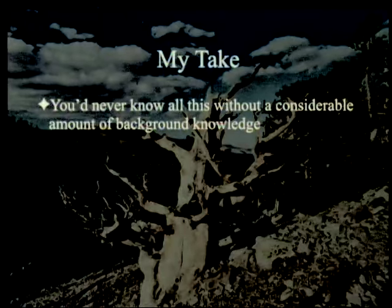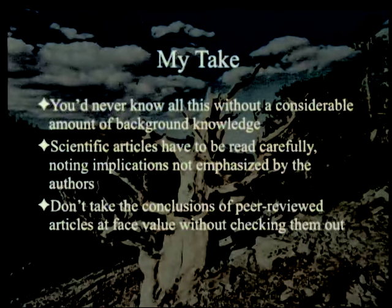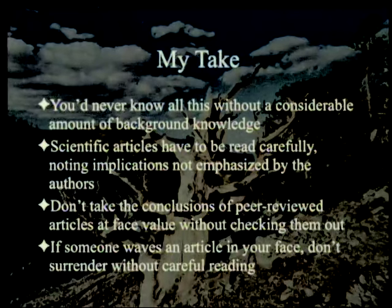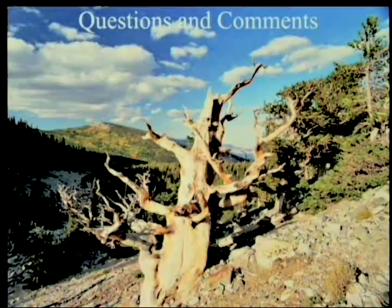You'd never know this without a considerable amount of background knowledge — the paper doesn't really tell you that. Scientific articles have to be read carefully, noting implications not emphasized by the authors. Don't take the conclusions of peer-reviewed articles at face value without checking them out. And finally, if somebody waves an article in your face, don't surrender without a careful reading. They may not be understanding the implications of the article itself — it's happened to me several times. You read the article carefully and it refutes what they're trying to tell you.